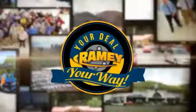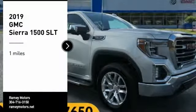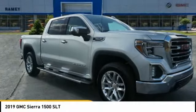It's raining, it's your deal, your way. Come test drive the 2019 Sierra 1500.